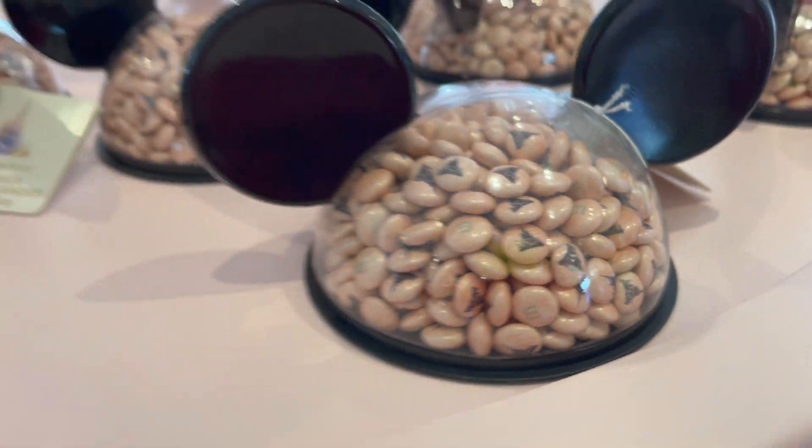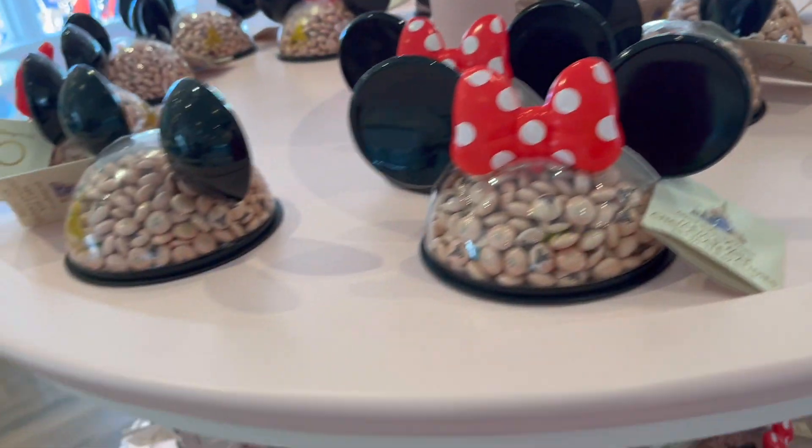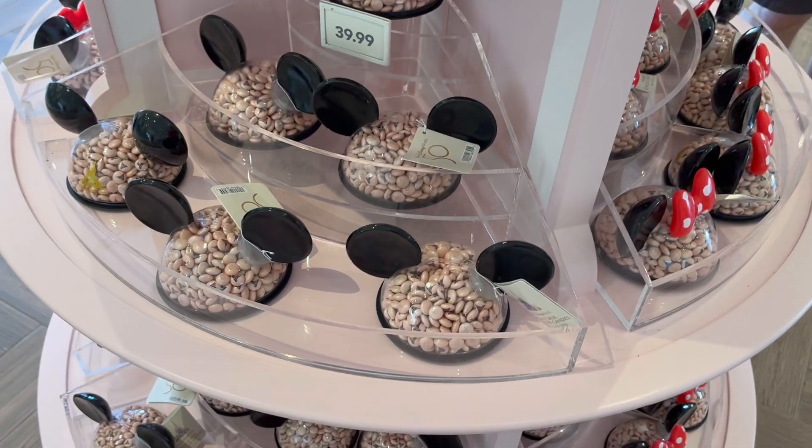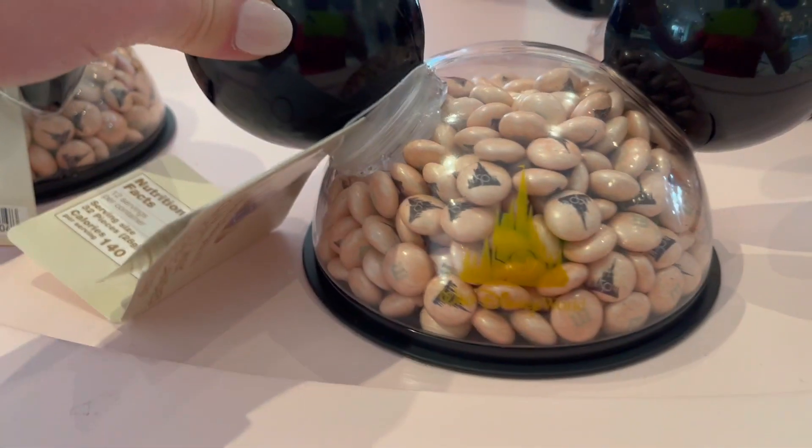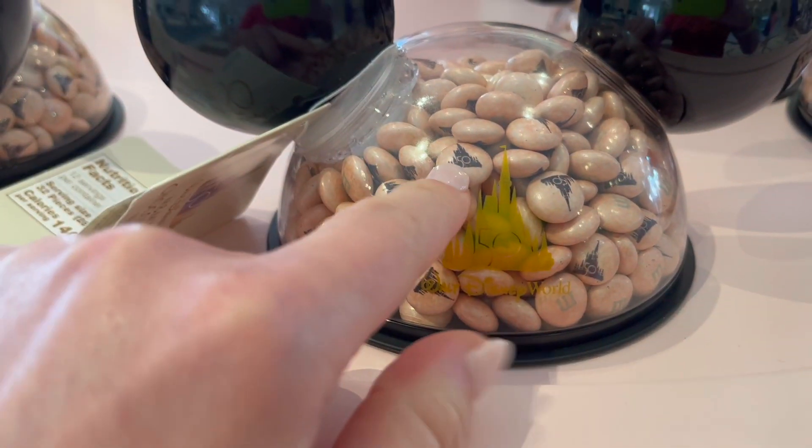The M's are rose gold. And this is the Mickey — the Mickey is the same, it just doesn't have the bow on it. But yeah, they're $40. I was going to get one yesterday and I just cannot justify that, but I think it's so cool. I can't get over the M&Ms with the castle.